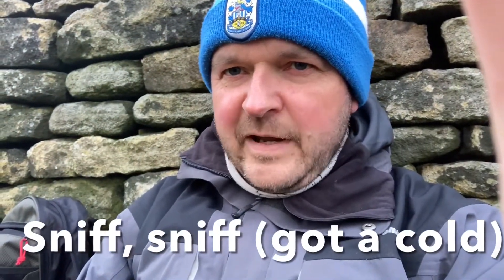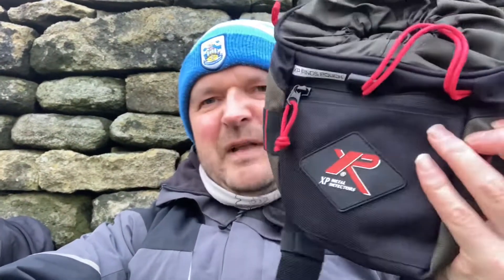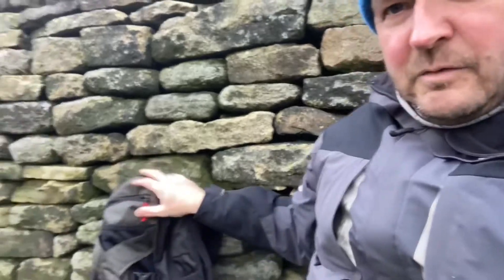Good afternoon everybody, just a quick intro by this wall — quick because I forgot the microphone cover, so it's a bit windy as well. Just quickly showing you a couple of new purchases: this is an XP finds pouch. I don't have an XP detector but hey ho, there you go.